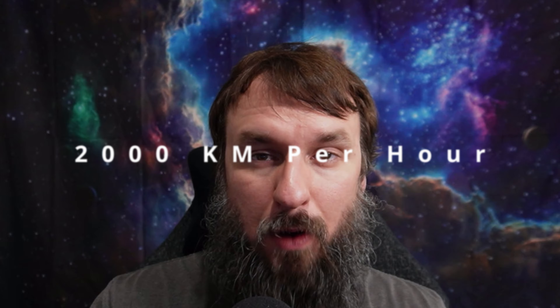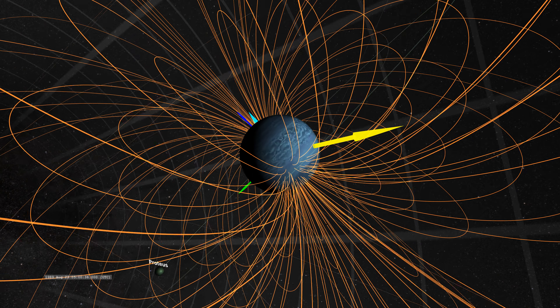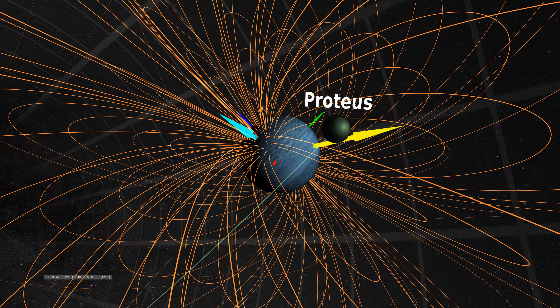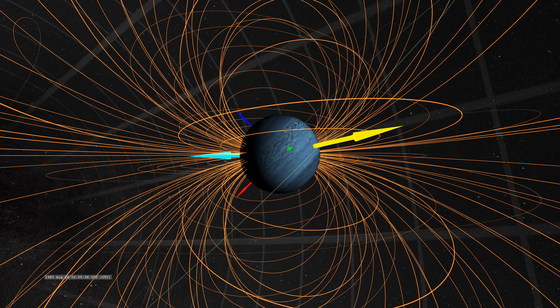Another feature of Neptune's atmosphere is that it has the strongest winds in our solar system. Despite its great distance and the low amount of energy it receives from the Sun, Neptune's winds can be three times stronger than Jupiter's and nine times stronger than Earth's. These winds whip up clouds of frozen methane across the planet, moving at speeds more than 2,000 kilometers per hour. For comparison, even Earth's most powerful winds top out at 400 kilometers per hour. In 1989, a large oval-shaped storm appeared in Neptune's southern hemisphere, dubbed the Great Dark Spot. It was large enough to contain the entire Earth, but it has since disappeared. New ones have appeared in its place on different parts of the planet.